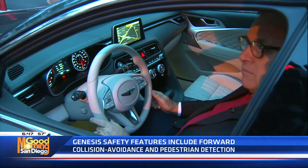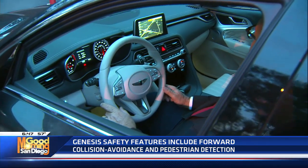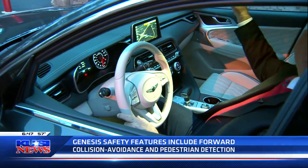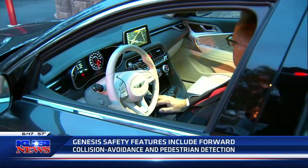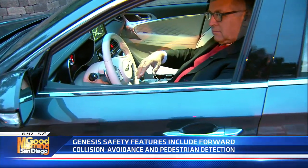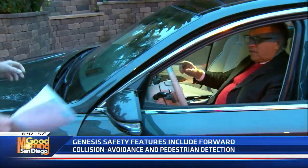It's got an eight-speed auto, zero to 60 in 4.5 seconds. Got your name all over it. Dual mode all-wheel drive, Brembo brakes so we can stop. It's got quilted seats, 16-way adjustable, and a heads-up display — you can see it right in the glass.